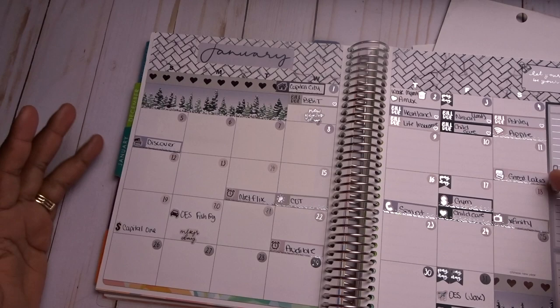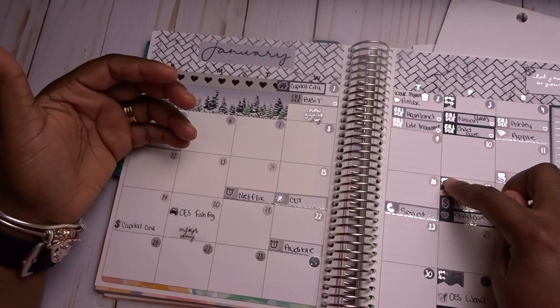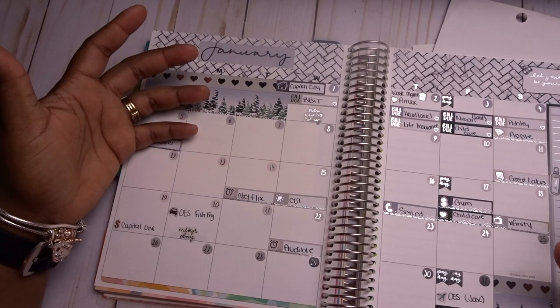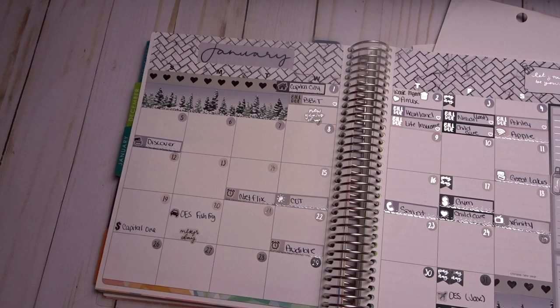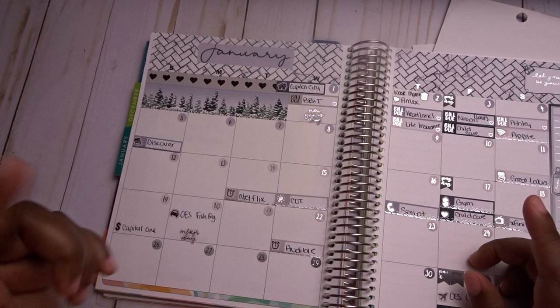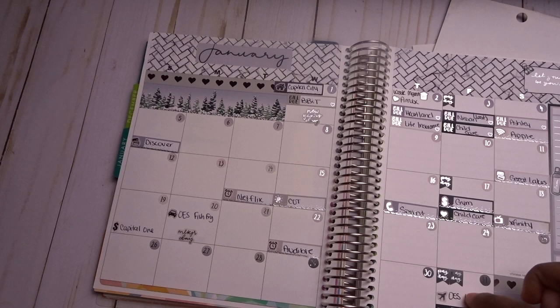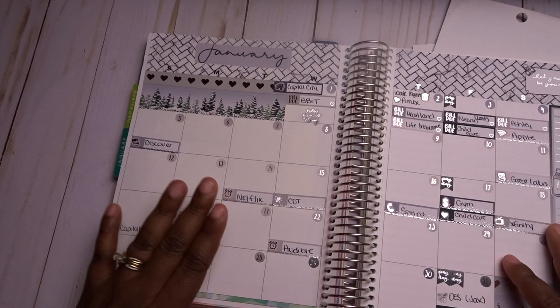One of the benefits of using a planner like this is you get to determine if you have any money mismatches — meaning you might receive money far before or far after a bill is due. It helps you schedule your paychecks and plan your money. I like this part of my planner to be all-inclusive for everything that has to deal with money — not just bills. I also note things like a fish fry where I'll need to donate, or travel like Jacksonville where I'll need a hotel room.